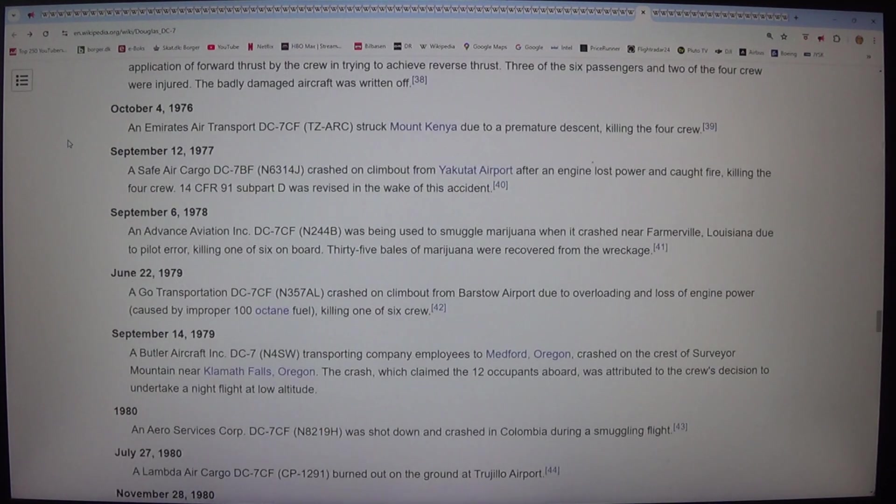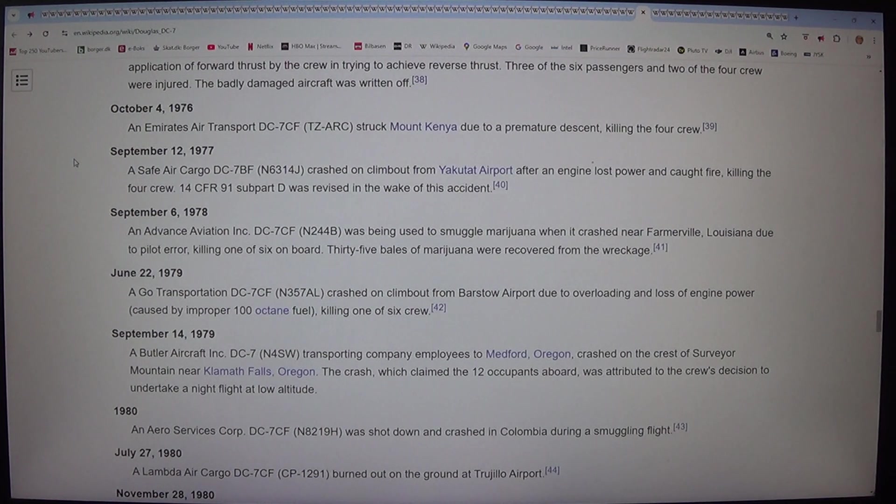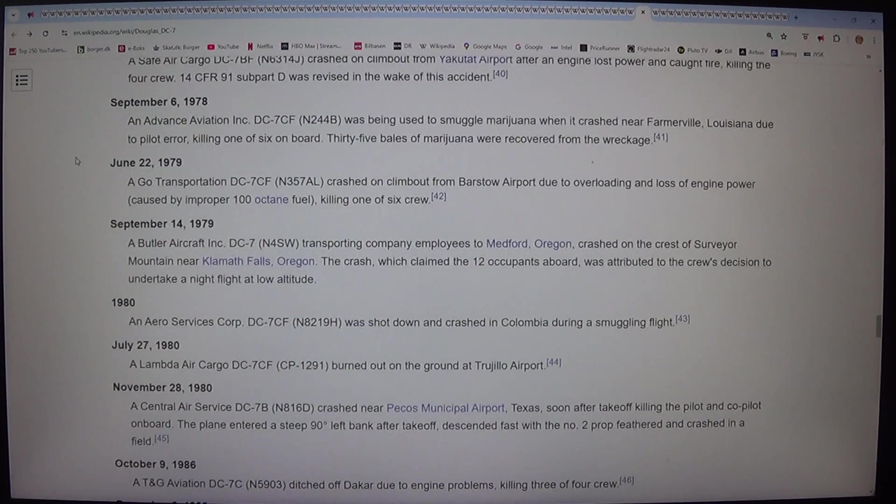On 4 October 1976, an Emirates Air Transport DC-7CF (TZ-ARC) struck Mount Kenya due to a premature descent, killing the four crew. A Safe Air Cargo DC-7BF (N6314J) crashed on climb-out from Yakutat Airport after an engine lost power and caught fire, killing the four crew; 14 CFR Part 91 Subpart D was revised in the wake of this accident. On 6 September 1978, an Advanced Aviation Incorporated DC-7CF (N244B) was being used to smuggle marijuana when it crashed near Farmerville, Louisiana due to pilot error, killing one of six on board. 35 bales of marijuana were recovered from the wreckage.